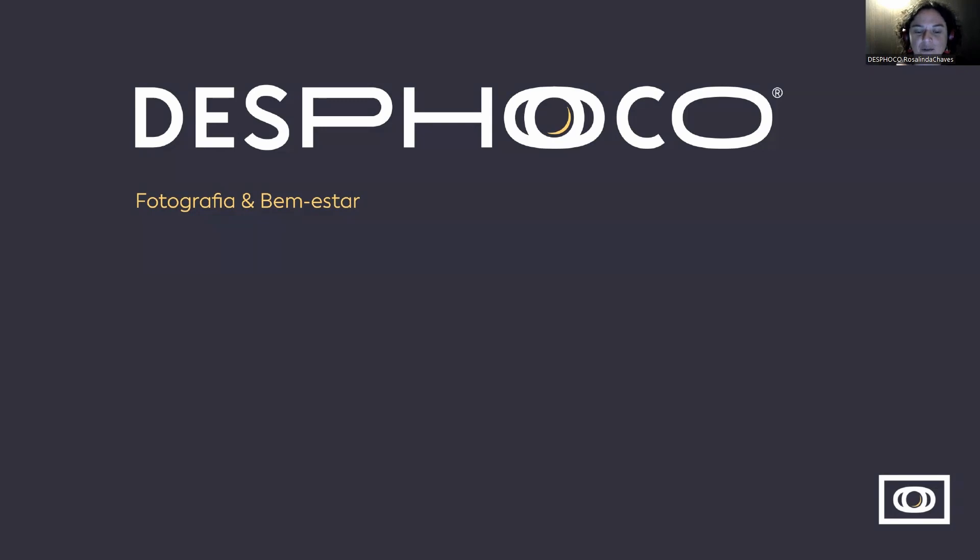I really need to push myself into the digital world, so I hope you like it. I'm sorry for reading, but I'm Portuguese. I'm here to present you the most recent project I developed, and that is actually becoming my life project. It is called Desfoco, Photography and Wellbeing.